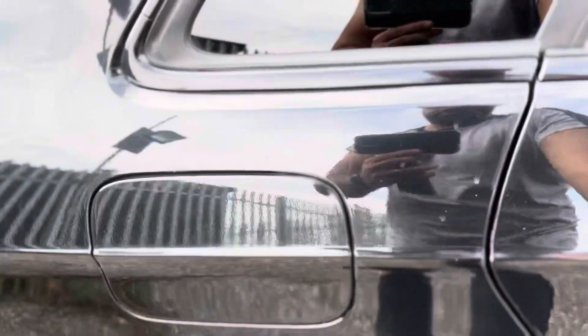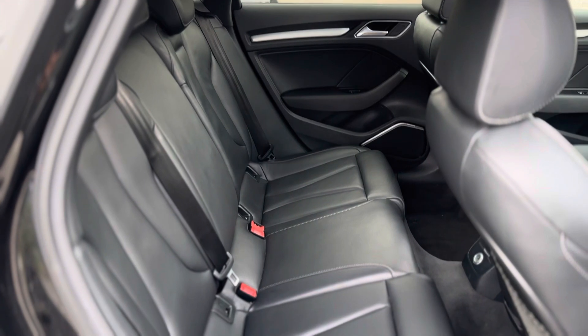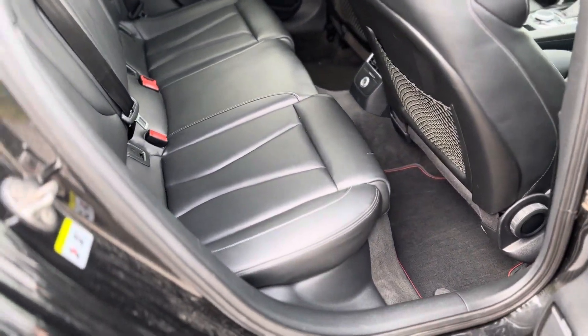Let me show you the back as well — so at the back it's really tidy too.